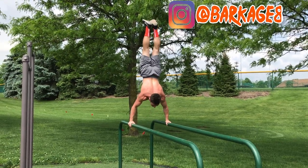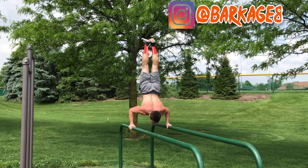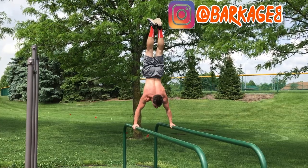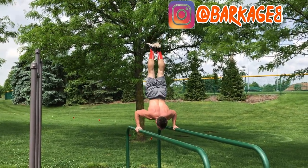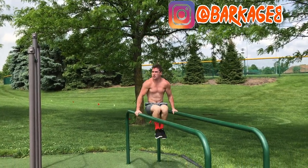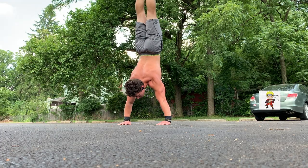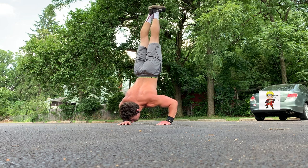Coming in at number seven, we have the Handstand Push-Up. Yes, this is a fantastic shoulder exercise and just a great push movement in general, but that's not why I love the move. The reason why I absolutely love the Handstand Push-Up and handstands in general is just because it's fun. I remember the days first training for handstands, constantly jumping up, you know, trying to beat my time, hold it — and it really didn't even feel like I was working out at all. It just felt like I was doing what I wanted to do at the time.